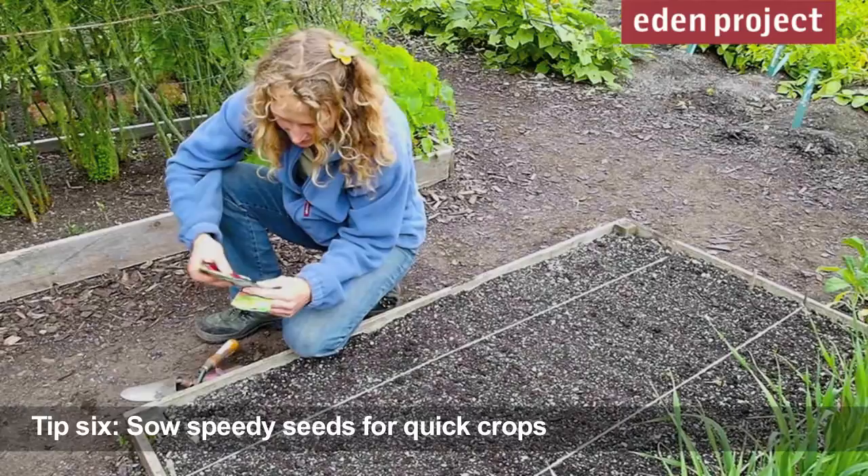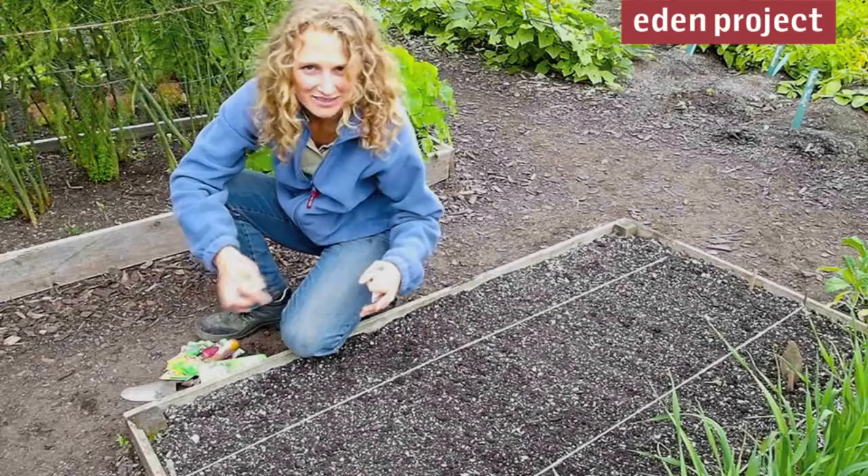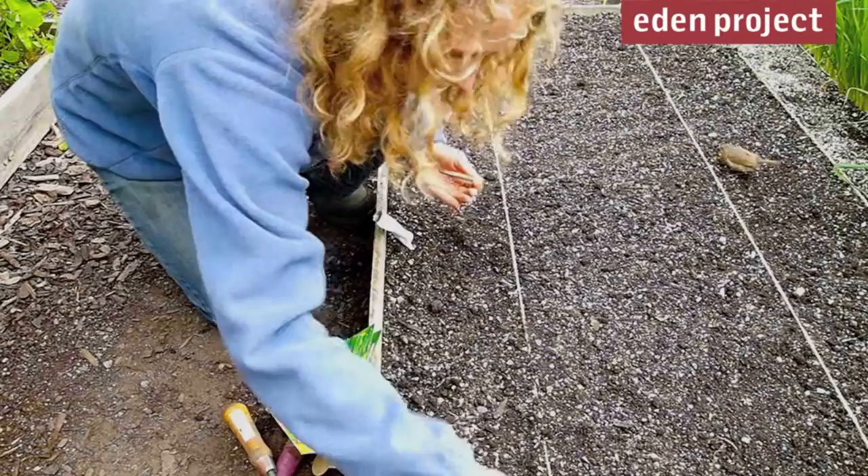There's still time to get a few quick-growing speedy veg in. We're going to try some spinach — you can sow them relatively thickly and then just pull out the thinnings. It's great to be able to use up little bits of garden where there's a small space to get a few more things in for the summer.